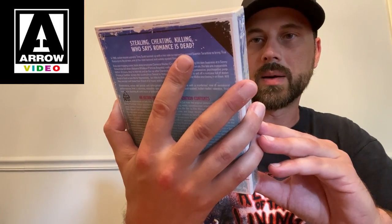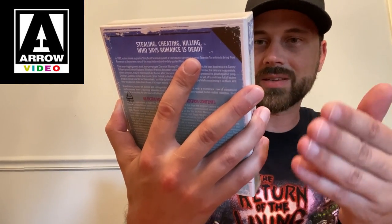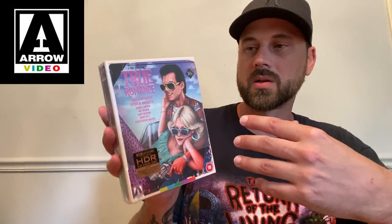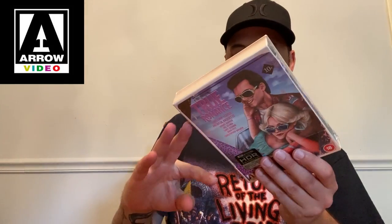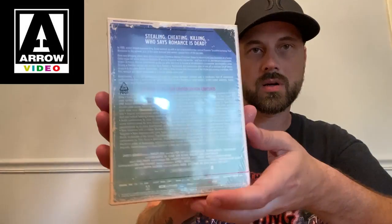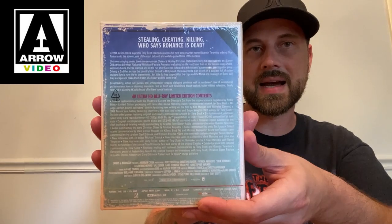True Romance stars Patricia Arquette, Dennis Hopper, Val Kilmer, Gary Oldman, Brad Pitt, and Christopher Walken — awesome cast, awesome movie. I haven't seen this in many many years so I'm very excited to revisit it. I did get the regular Blu-ray not too long ago but now I have this awesome 4K, and it comes with a nice J-card and everything. Let's go over the special edition contents and then we'll take the wrap off.